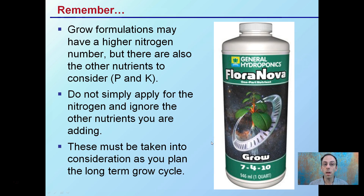Remember that growth formulations may have a higher nitrogen number, but there are other nutrients to consider — phosphorus and potassium. Do not simply apply for the nitrogen and ignore the other nutrients you're adding; this must be taken into consideration as you plan your long-term growth cycle. For example, this nutrient says 'grow' — you'd think it's high nitrogen — it contains 7% nitrogen, but 4% phosphorus and 10% potassium. So if you're just focusing on the nitrogen, you could be over-adding on the potassium end. This is why you look at the entire nutrient blend as part of a complete program for the growth cycle.